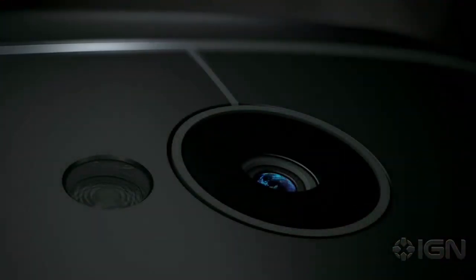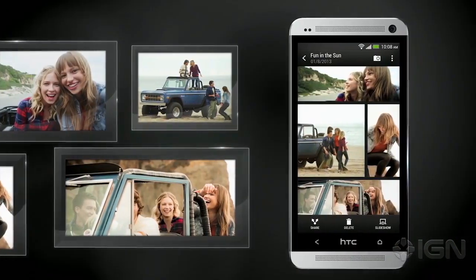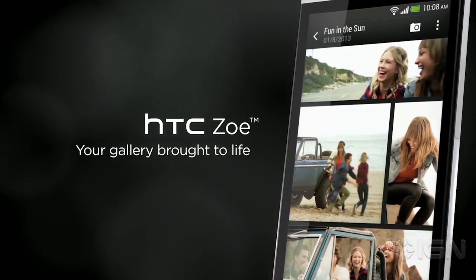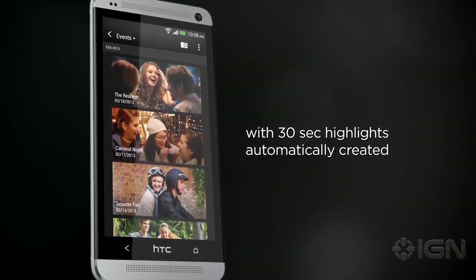In terms of optics, the HTC One comes equipped with an 8-megapixel ultra-pixel rear-facing camera and a 2-megapixel front-facing camera. The One will also ship with HTC Zoe, which captures several seconds of video with every photo you take — the video is recorded in the background seamlessly. That ultra-pixel camera should be good for low-light photography.